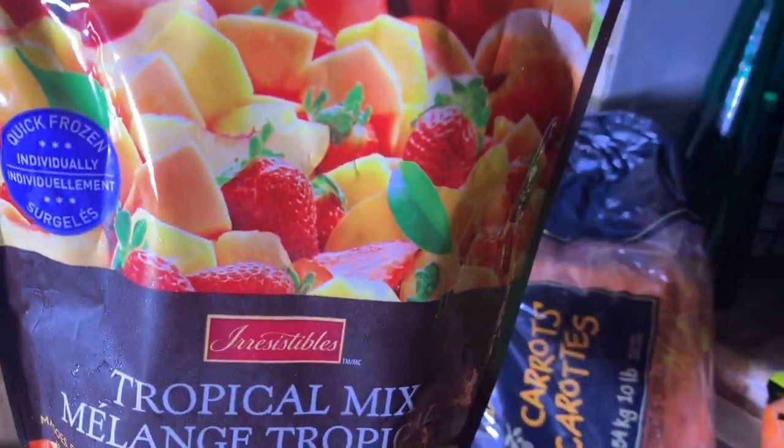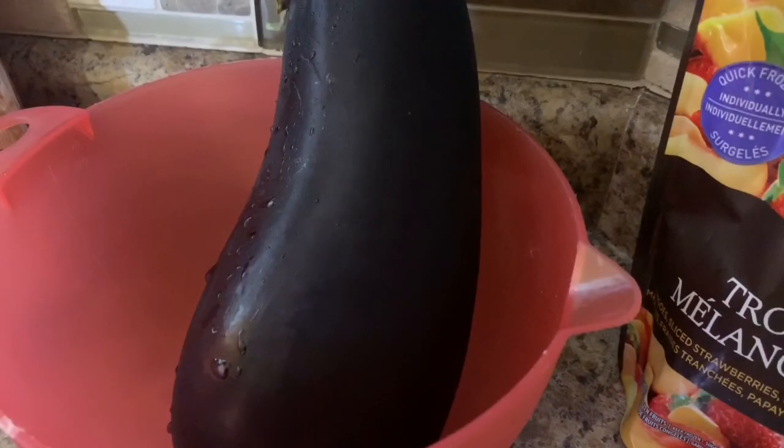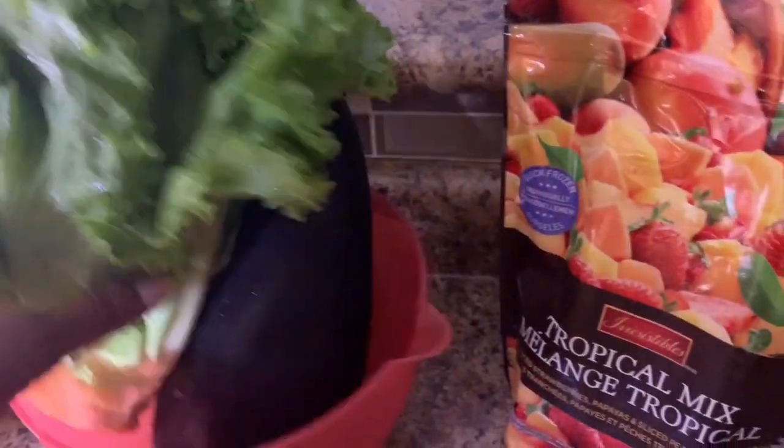Right here I've got a package of frozen fruit in a tropical mix, an eggplant, and a green leaf lettuce for solids and juice as well.